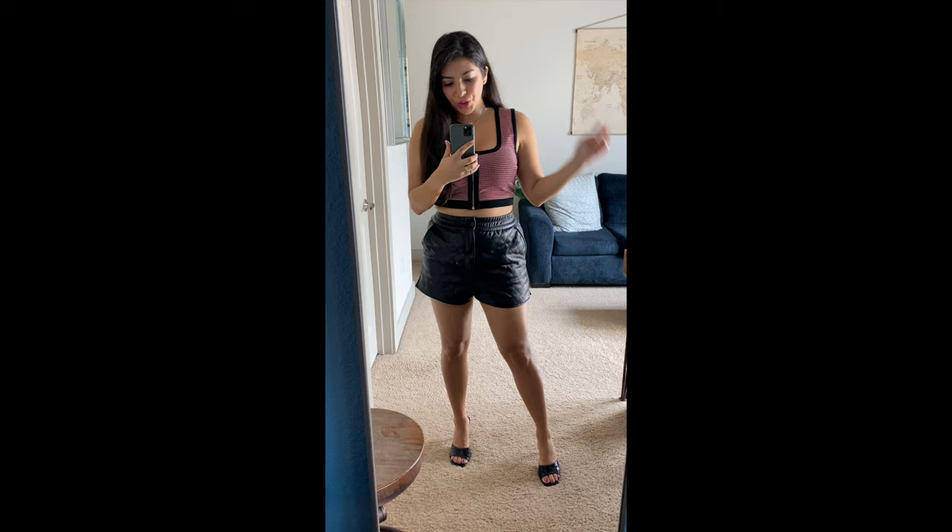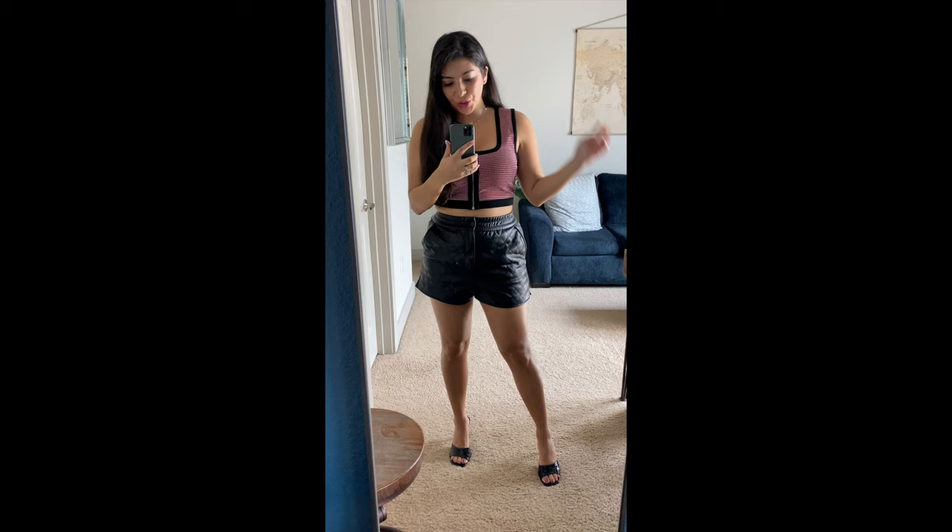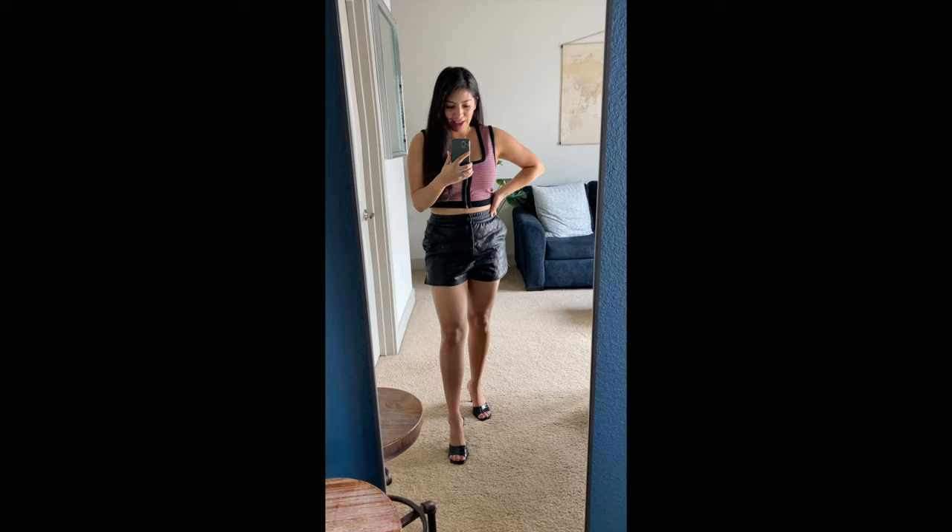Next up is this crop top — it has a zipper in the front and it was $10.99. I got it in size medium; I'm not sure if it's gonna fit, I just styled it with the leather shorts to see. I just styled the shorts and the top together and I love the way they fit — so good.